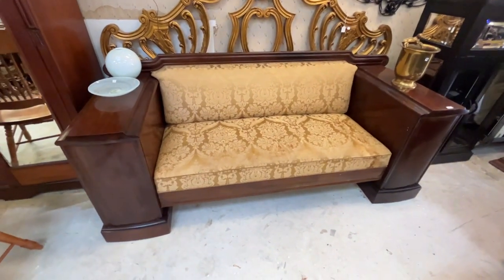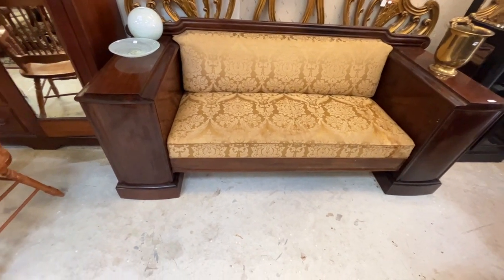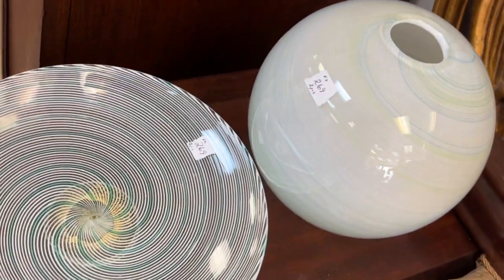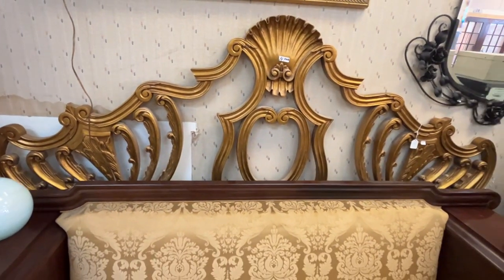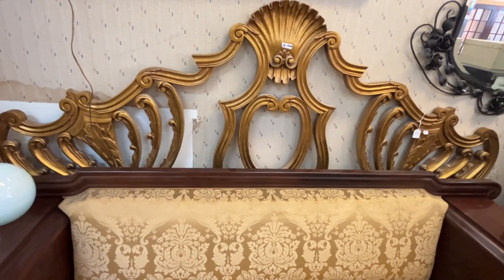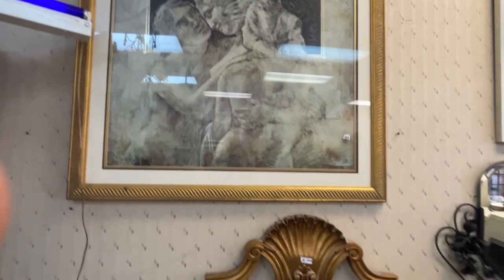This is a 1920s or '30s French hallway sofa. It's got locks on the side, the inside has a shelf and storage on each side. These two pieces are hand-blown. This is the king-size Italian headboard — I'd say 1950 to 1960, made of wood. And there's your Greek print.